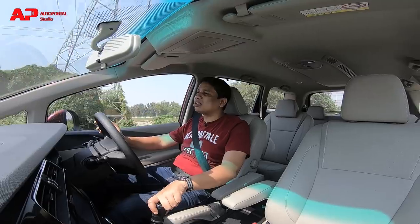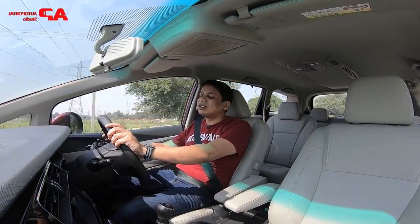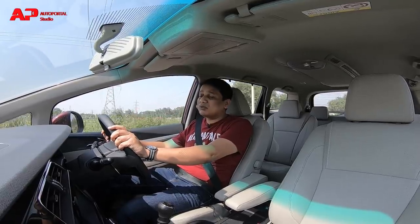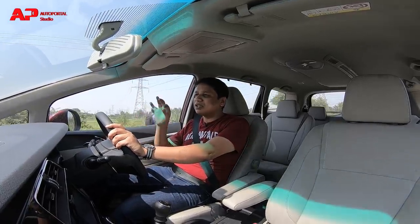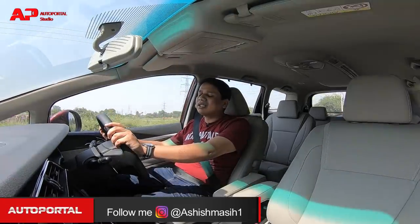Compared to the Ertiga, which only has about 90bhp, the Marazzo's 121bhp makes a real difference — those extra horses are noticeable both on the highway and inside the city.